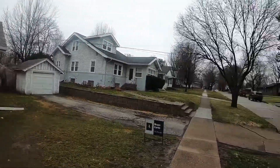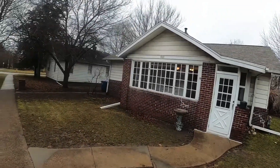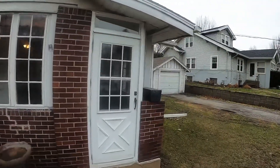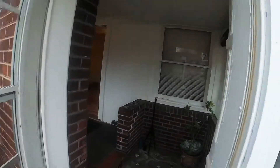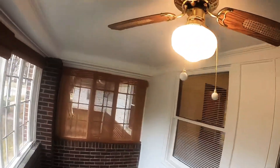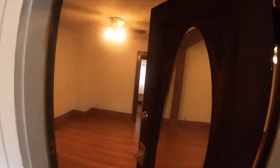Hello everyone, Brian Curtis here, broker and owner of Attain RE. Today I'm out in front of one of my new listings coming up at 2308 East 8th Street in Des Moines — a two-bedroom home. I'm just going to walk you through it really quick. This is a nice little open patio, and there is a heat vent out here, so it is considered more of a four-season porch.